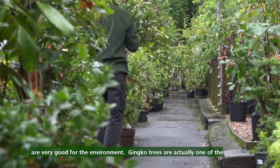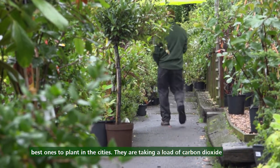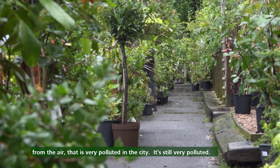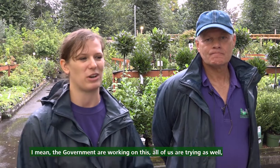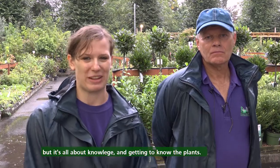Ginkgo trees are actually one of the best ones to plant in cities. They take loads of carbon dioxide from the air, which is very polluted in the city — it's still very polluted. The governments are working on this and all of us are trying as well, but it's all about knowledge and getting to know the plants.